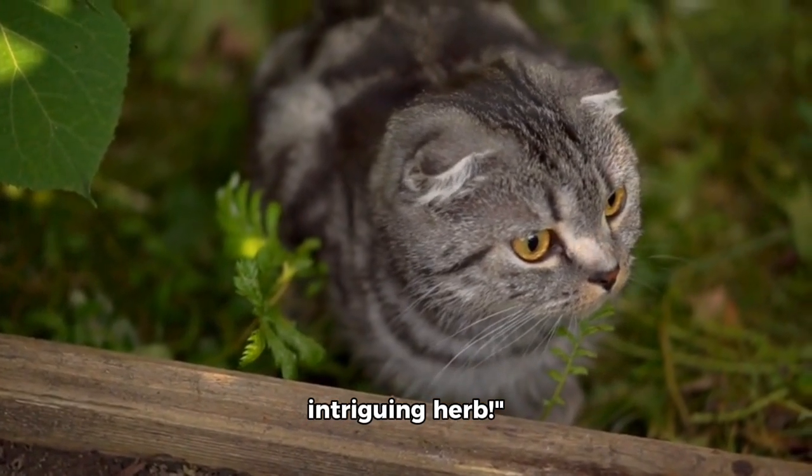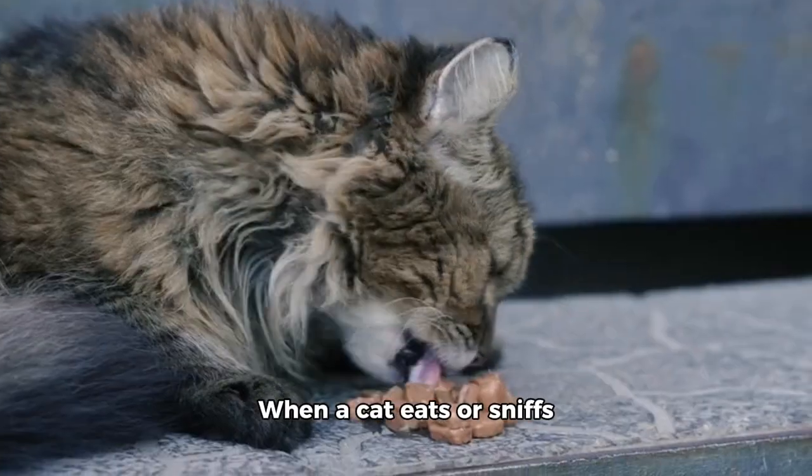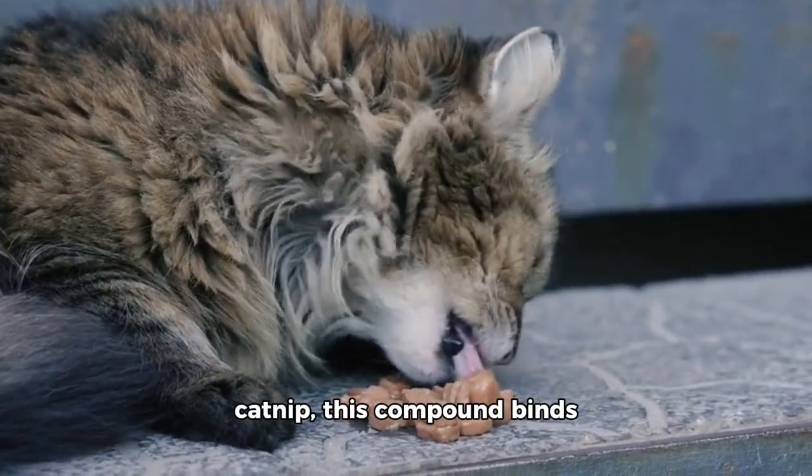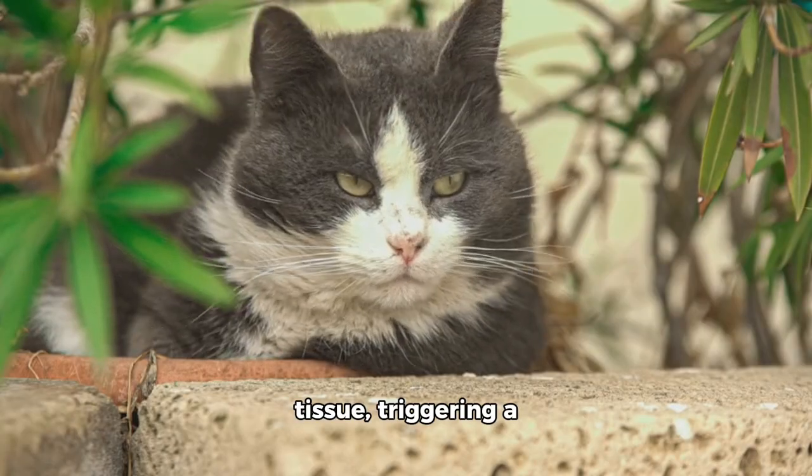Catnip, scientifically known as Nepeta cataria, contains a compound called nepetalactone. When a cat eats or sniffs catnip, this compound binds to receptors in their nasal tissue, triggering a variety of behaviors.